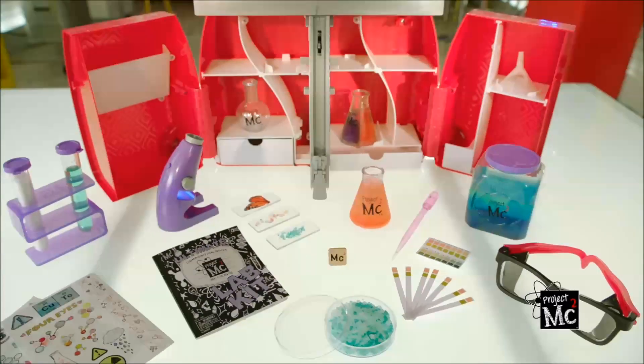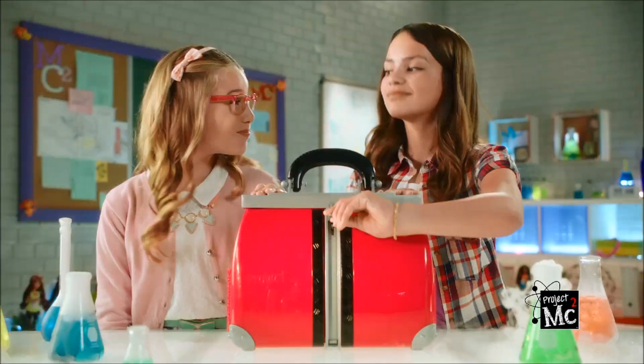Project MC Squared Ultimate Lab! Geek is chic! Experiment is fab!